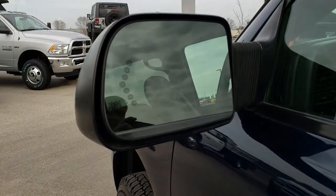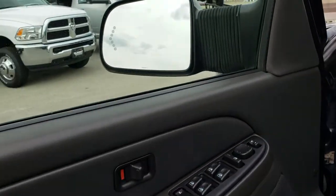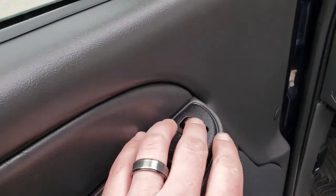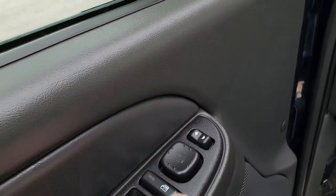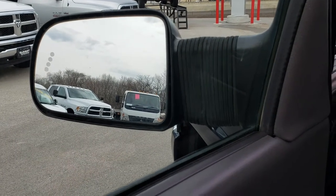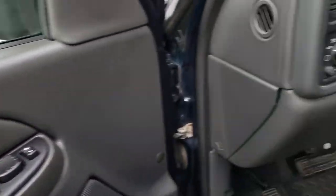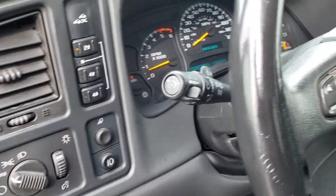It does have telescopic tow mirrors with built-in directional signals. Basically you have this middle switch in the middle, and if you press left they'll go out, and if you press right they'll come back in — pretty cool. It also has power windows, power locks, power mirrors, auto headlamps, and push button four wheel drive.